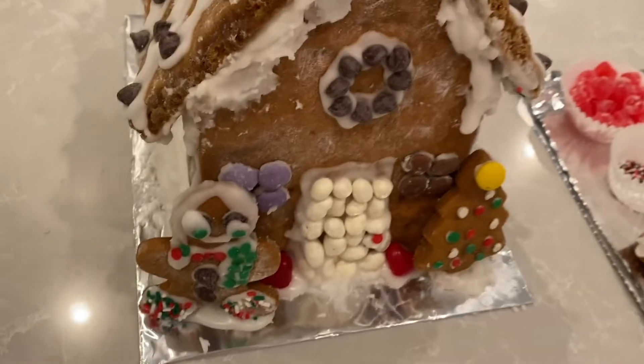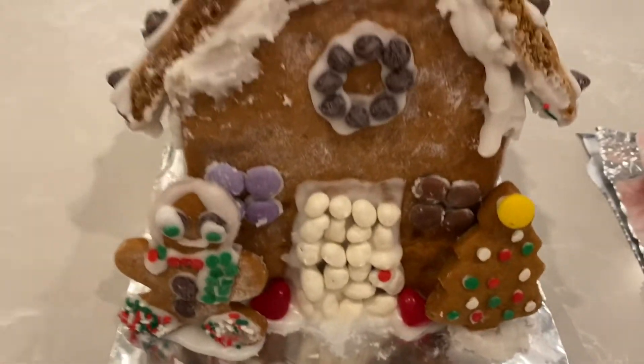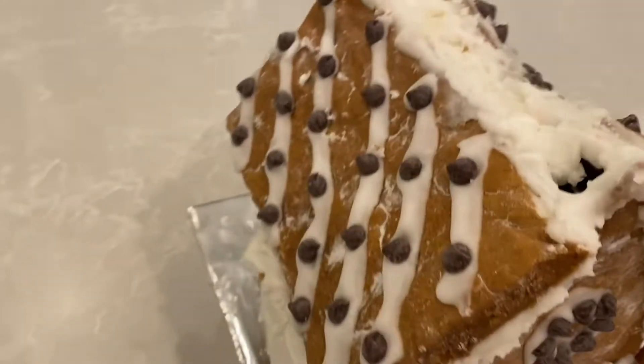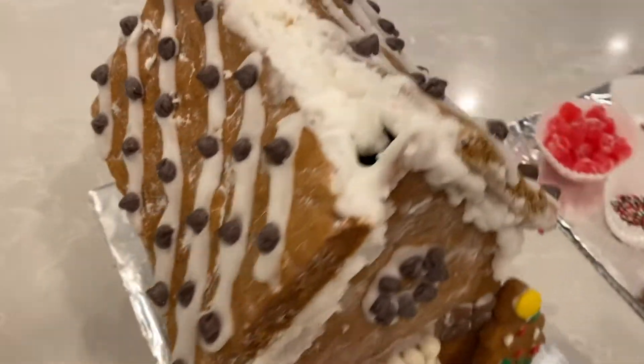So this is the state of it right now. I did my best to add a gingerbread person and a tree, but the sides are falling off. But that's just how it is.